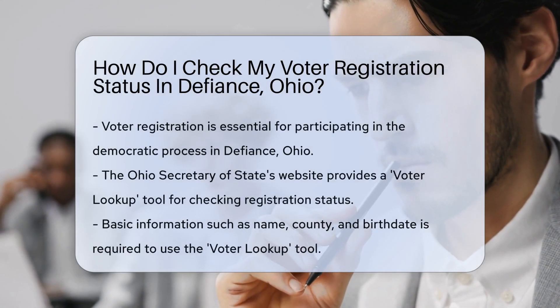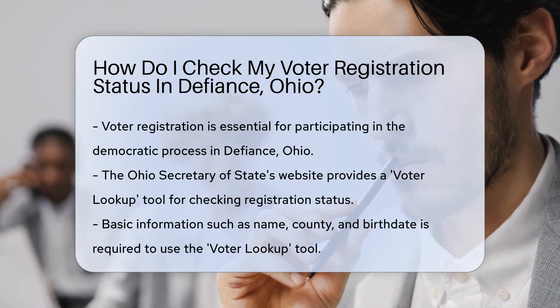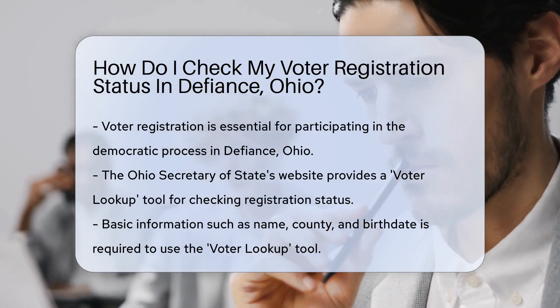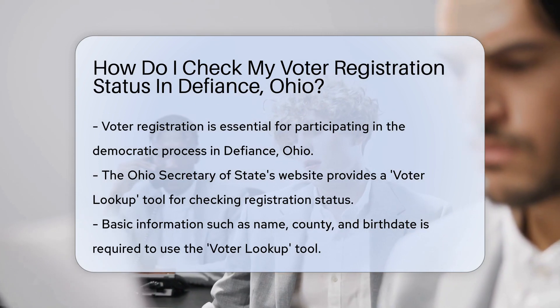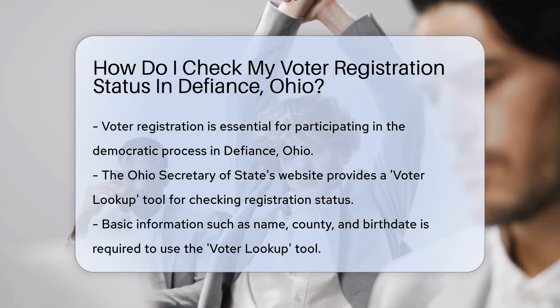Voter registration is your ticket to the democratic process, folks. It's how you get your voice heard. But before you can cast that all-important vote, you need to ensure you're registered. So how do you check if you're on the list in Defiance, Ohio?